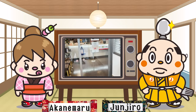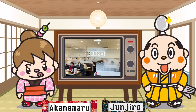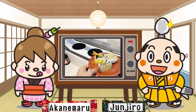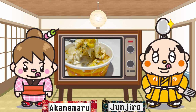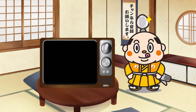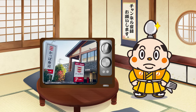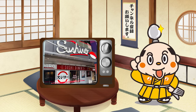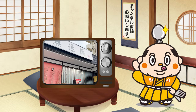It's a restaurant that's rapidly gaining popularity and is opening more and more locations. I'll be introducing some dishes other than sushi, so please stay tuned. I've been introducing various kinds of conveyor belt sushi on the Samurai Junjiro Channel, but this time I'm going to introduce you to one that's rapidly gaining popularity in Japan.